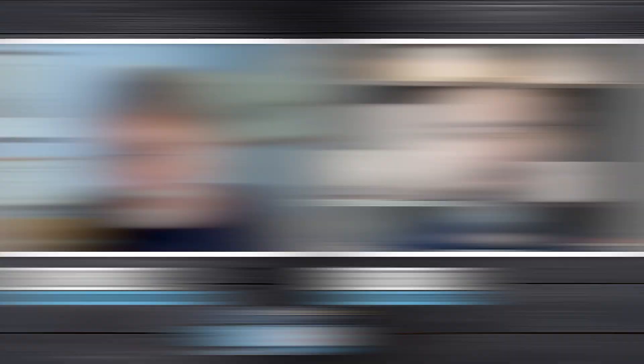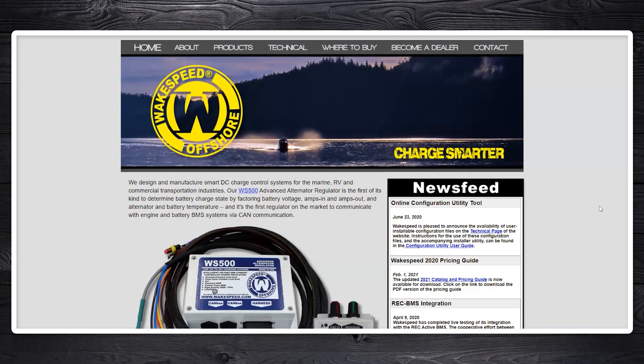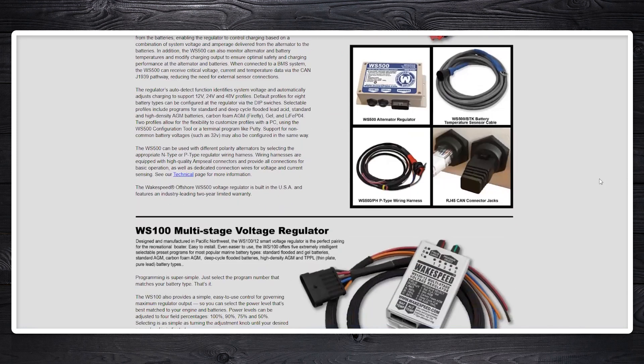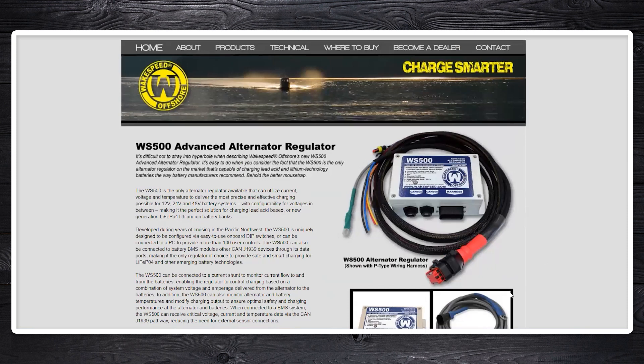Of course you need a pretty fancy controller. We've got these Wake Speed controllers, which are like the best of what we've had historically on steroids — a really impressive piece of kit. But the problem is the more powerful these controllers get, the more complex they are to program. At Ocean Planet we've created a little piece of kit you can plug in that gives you a whole bunch of drop-down menus to simplify the programming, because it does get pretty complex and if you screw up the programming you're going to have problems.